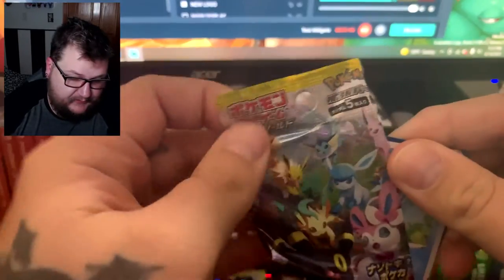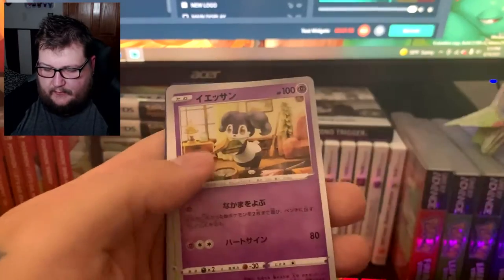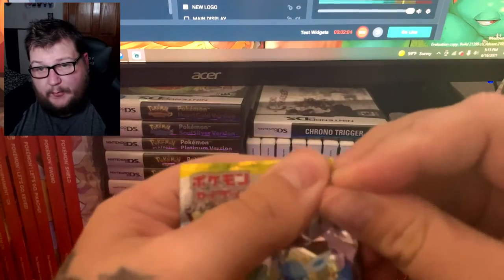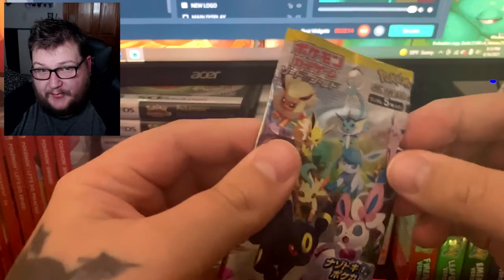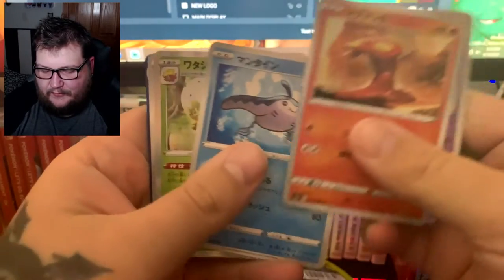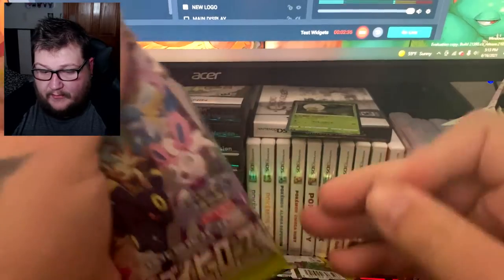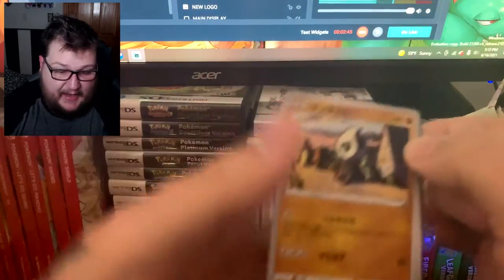I hope we pull some great stuff. Last box — if you guys haven't seen already, go back to previous videos — we pulled awesome stuff. We opened up a box of Chilling Rain the other day and it was the absolute worst box of any set I've ever opened. It was really bad and I don't understand what happened. Talking to a few of my friends, we got our first holo rare — Eldegoss — but he didn't pull that great either. From what I can tell from a lot of channels opening Chilling Rain, the pulls have been terrible, insanely bad.